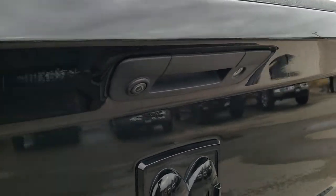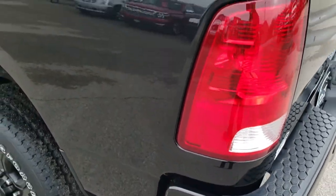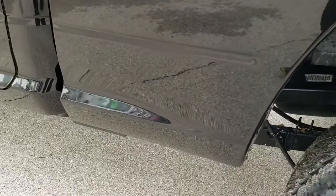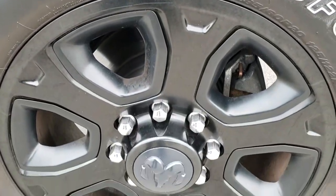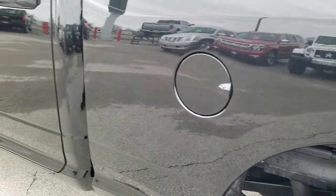Tailgate shuts nice and solidly. It has a backup camera, a locking tailgate, and backup parking sensors. As you go down this side of the truck, just as clean as the passenger side — no dents or dings on the box. Lower rockers look nice. And for full disclosure, this back rim is in nice condition as well. See just how nice and reflective that paint is.